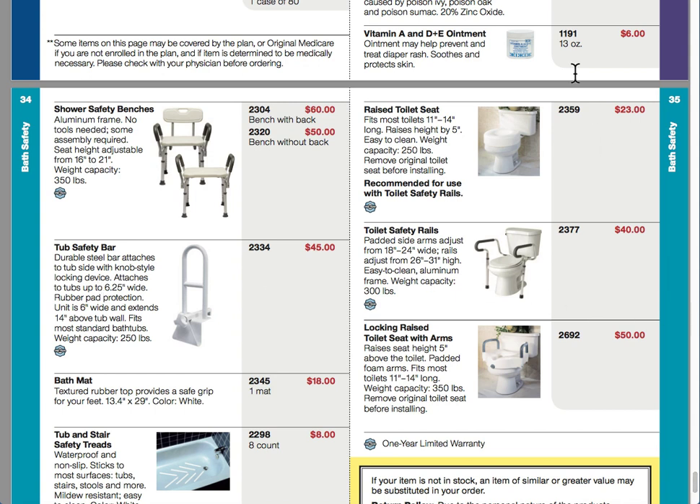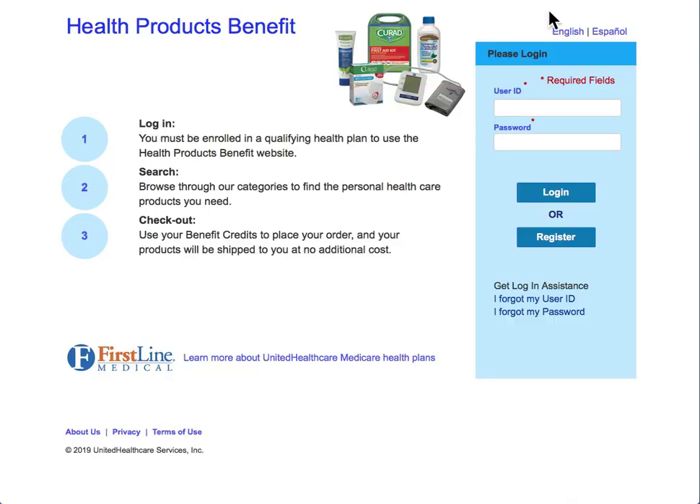Once you verify that you do have this benefit, you're going to want to visit the site healthproductsbenefit.com. From here you're going to want to log in or register if it's your first time. You need to make sure you have that qualifying health plan. Once you log in, you'll be able to browse through and find out exactly what's available in your state and order these personal health care products, all at no additional cost.